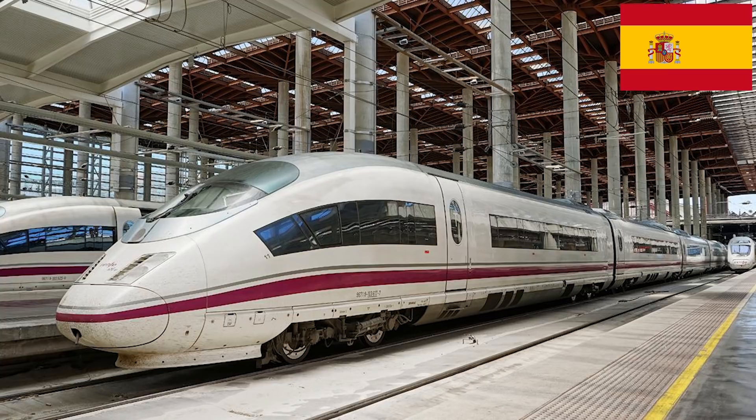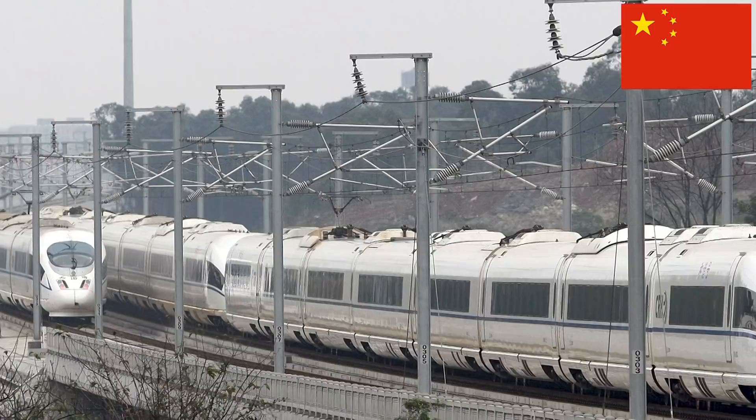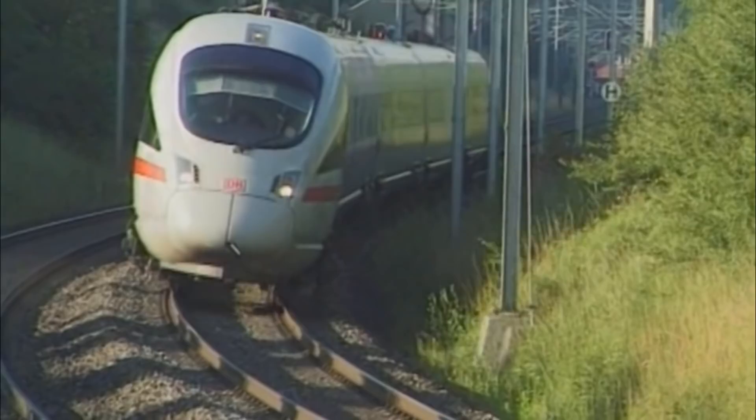We should mention that Velaro D is extremely popular and that Spain's Renfe was the first to order Velaro trains, known as Velaro E. Wider versions were ordered by China for the Beijing–Tianjin high-speed rail line as China Railway's CRH3, and by Russia for the Moscow–St. Petersburg and St. Petersburg–Nizhny Novgorod routes as Velaro Rus, or Sapsan.